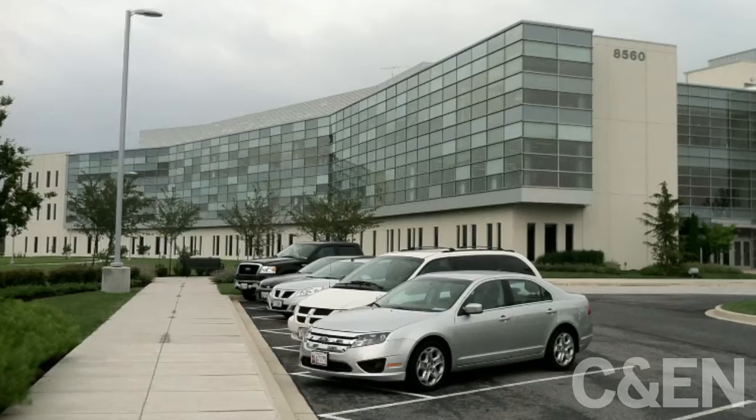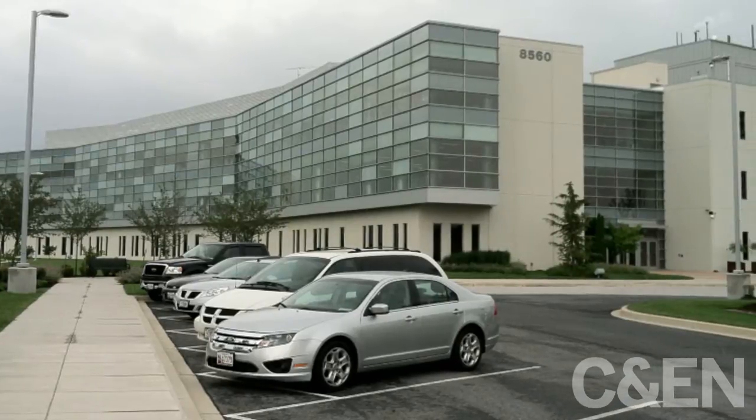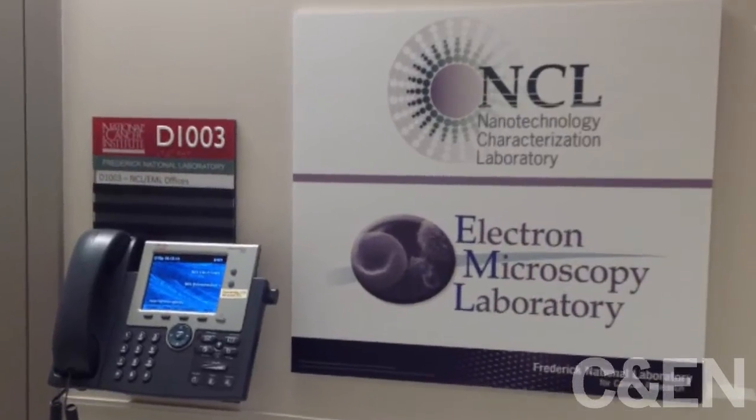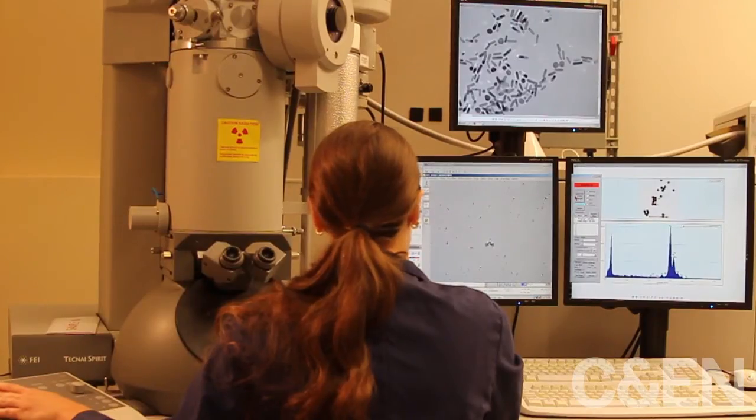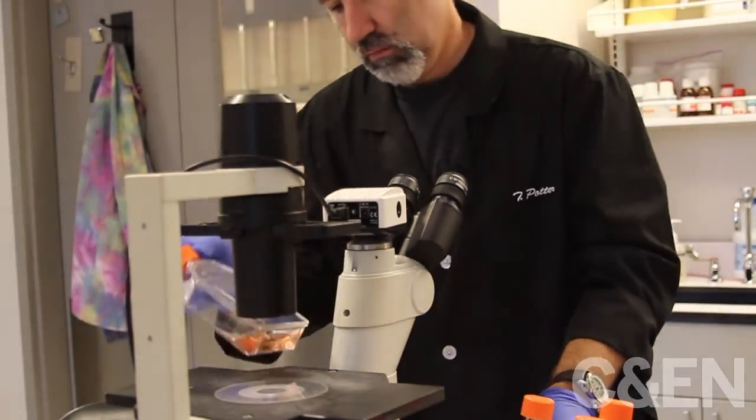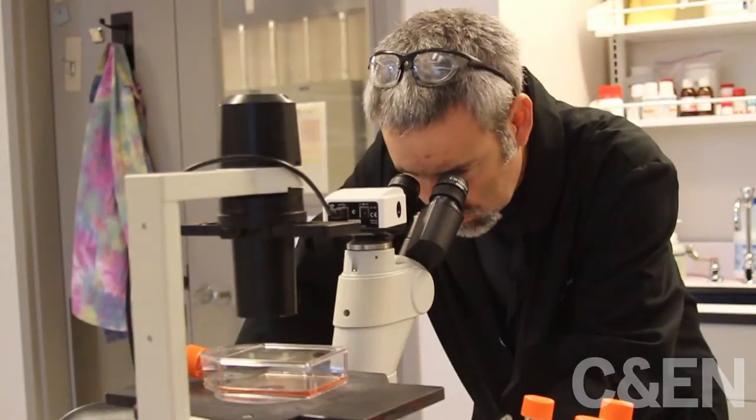Here at the Nanotechnology Characterization Lab in Frederick, Maryland, researchers work with companies and university groups to test nanomedicines and help move them into clinical trials. NCL, which is part of the National Cancer Institute, hopes to accelerate the pace at which nanotherapeutics make it to cancer patients.